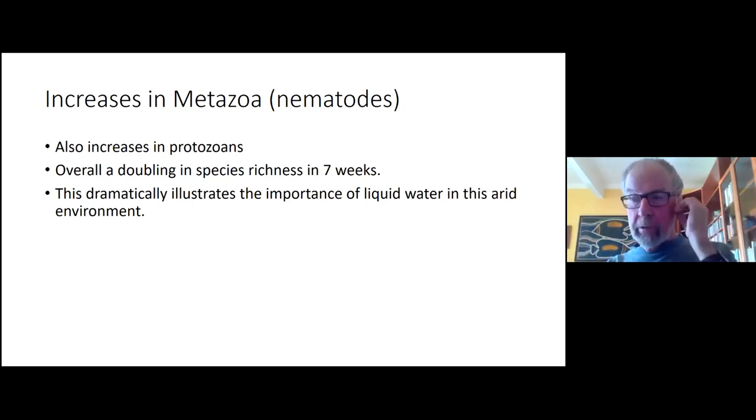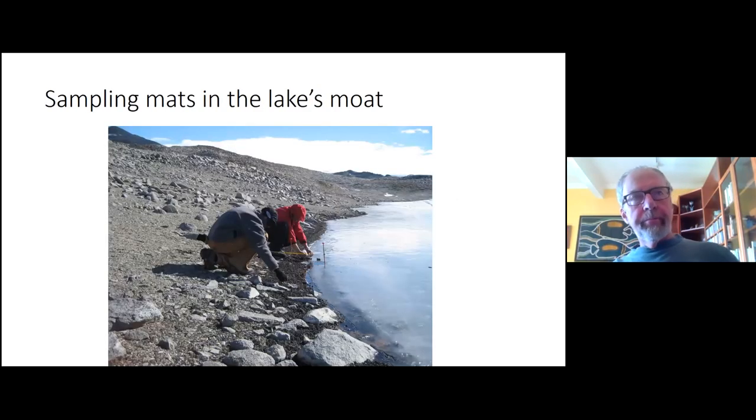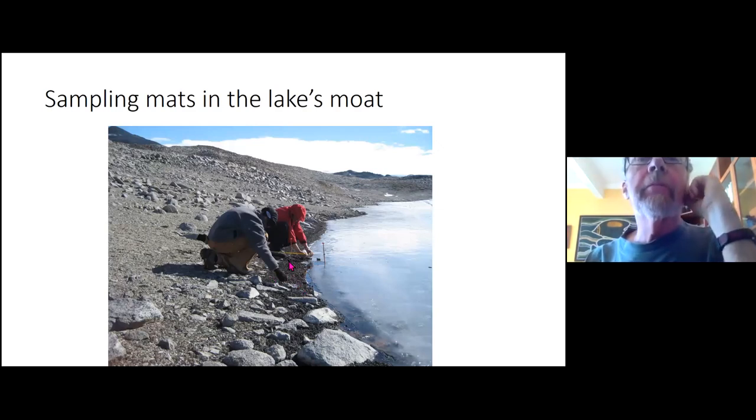This shows the importance of liquid water in this extremely dry environment. Water has been found on the moon, and there is some water on Mars — the dry valleys are probably the closest analog to conditions on Mars. It's thought that liquid water on Mars could potentially also lead to microbial life. Here you can see the black mat sampling and the moat around the lake — all you need is a little bit of liquid water and these mats spring back to life.